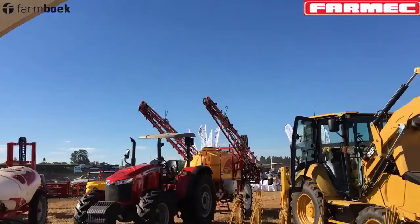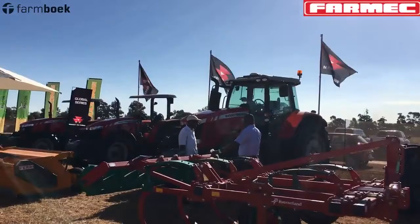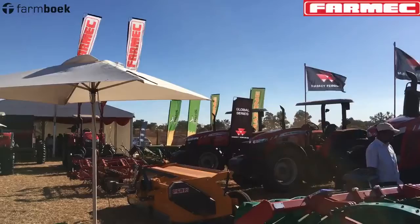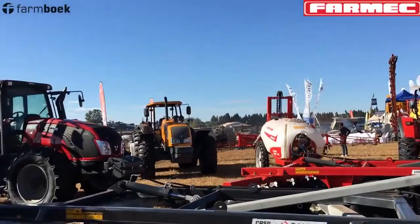That's the Pakistan range. Then we have what we call the global series — these are the big tractors you see here. The biggest in horsepower in the global series is 130 horsepower, which is the 6713, and it's gaining a lot of popularity among farmers. We also get tractors from France, which are your high-spec tractors — the big 7620 that you see over there comes with all the bells and whistles.